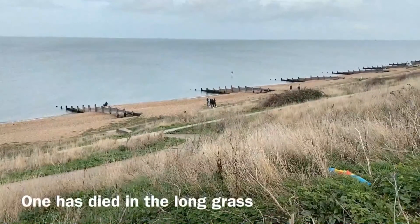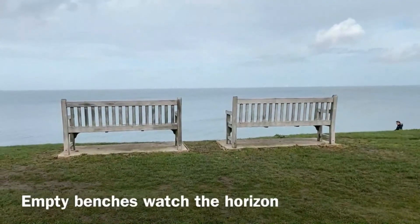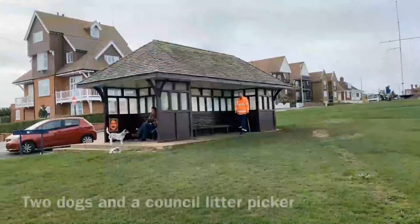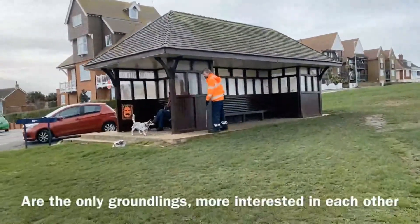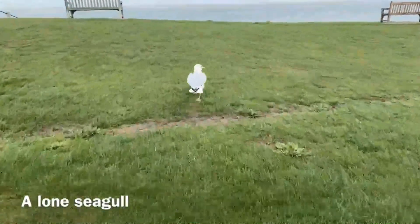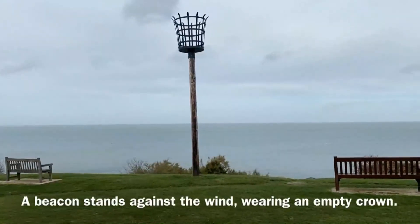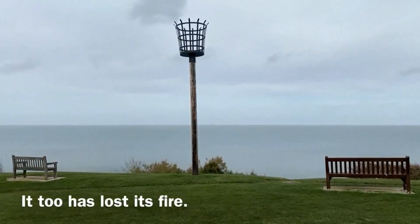One has died in the long grass. The empty benches watch the horizon, one with two bouquets strapped to its sides, like flaming torches in a Shakespeare play. Two dogs and a council litter picker are the only groundlings, more interested in each other. A lone seagull storms off like an offended critic. A beacon stands against the wind, wearing an empty crown. It too has lost its fire.